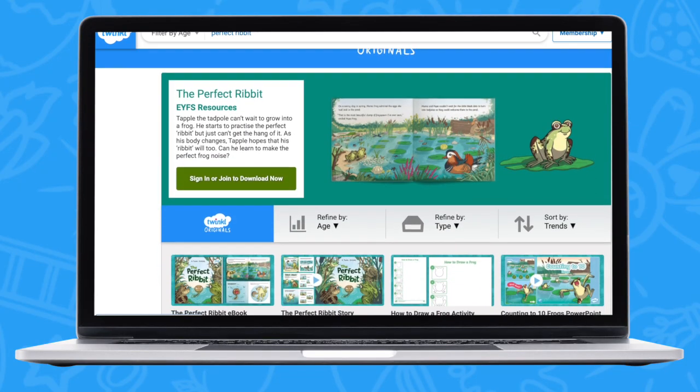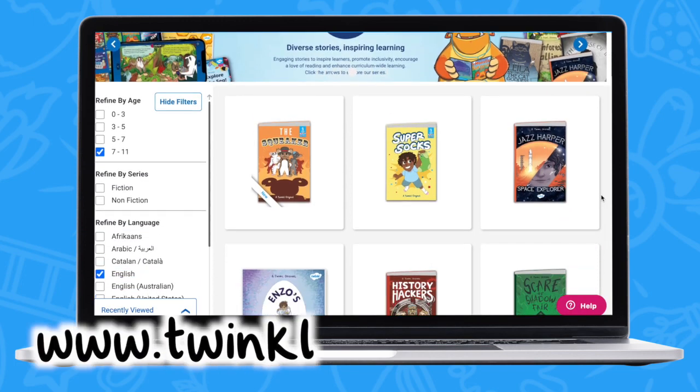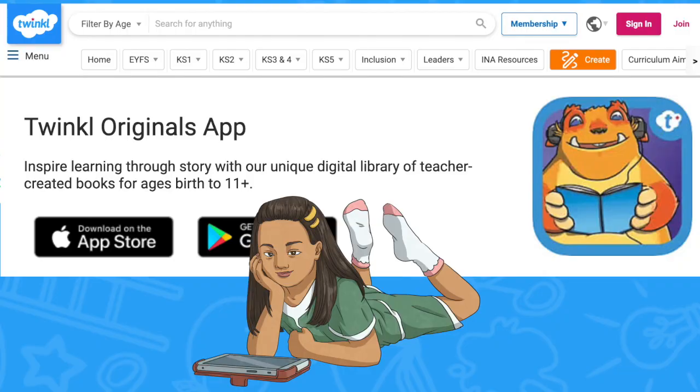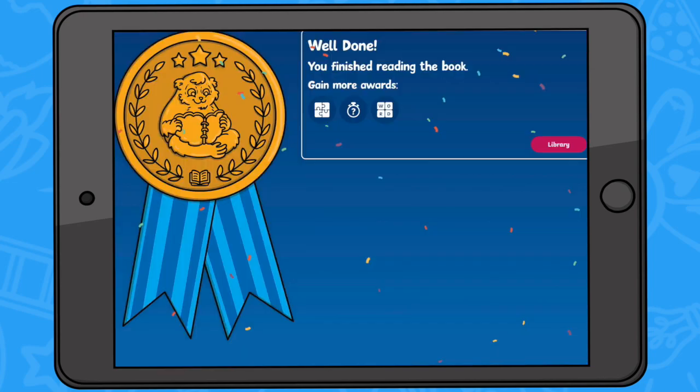Hey there, adults! There are more activities and questions that you can complete after this video if you'd like to. Just click the links in the description below and have a browse. You can find this story, more activities to do, and lots more books to read at www.twinkl.co.uk. You can also download the Twinkl Originals app to start reading a whole library of books, play games, listen to audiobooks, colour in pictures, and loads more. Join me next time for another Twinkl original story.